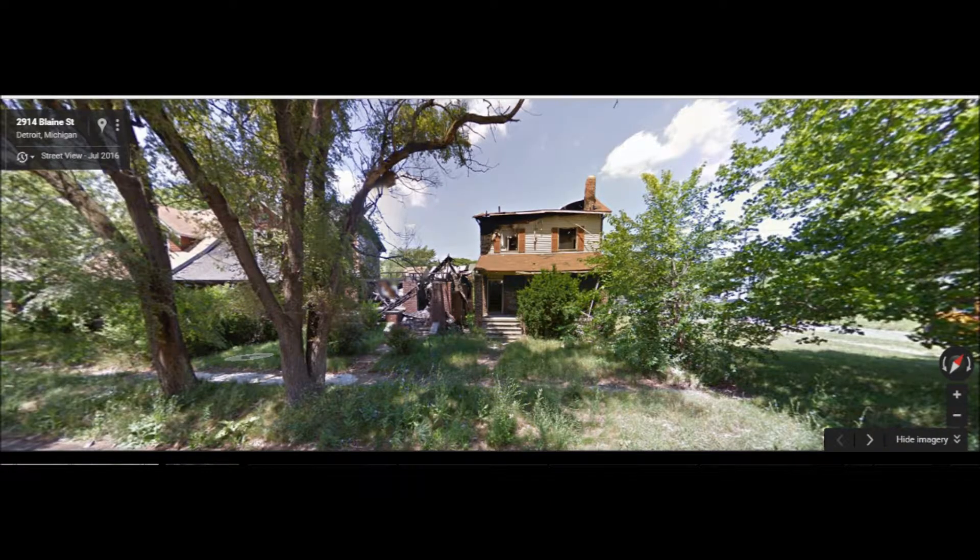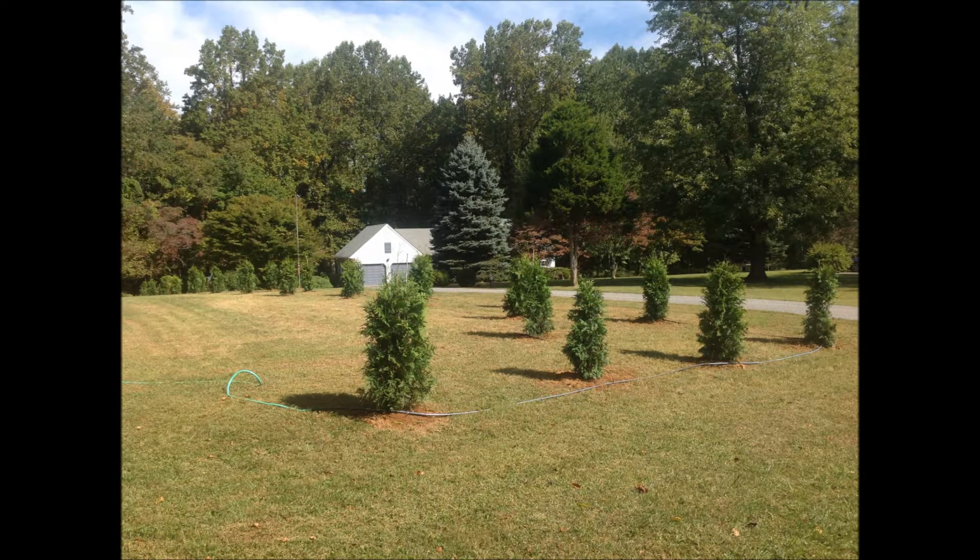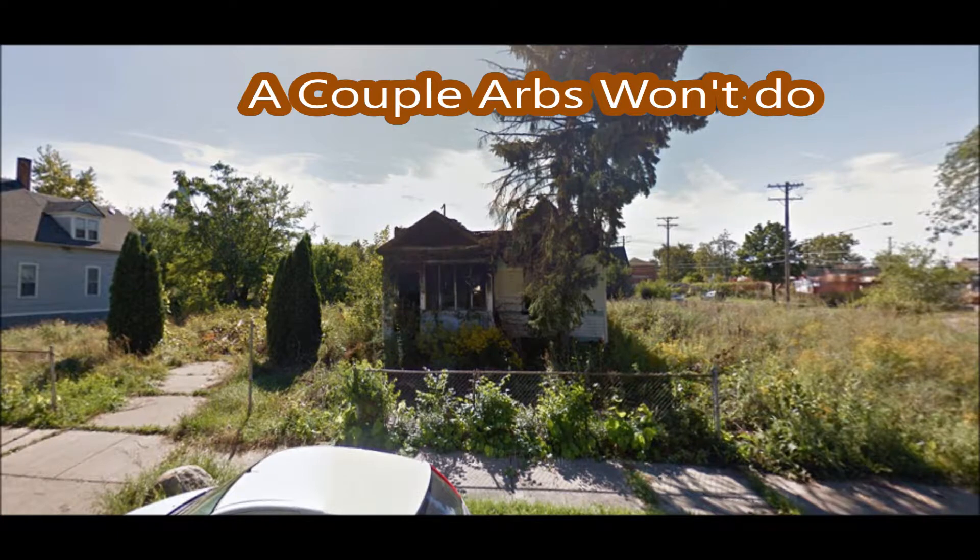Ugly neighbors and ugly neighborhoods are all across the United States, so we sell Green Giants to all kinds of places for all kinds of uses. Small Green Giants can help block out a neighbor. But just remember, you've got to plant more than one or two — that won't do. You need to plant a lot if you don't like your neighbor or your neighborhood.